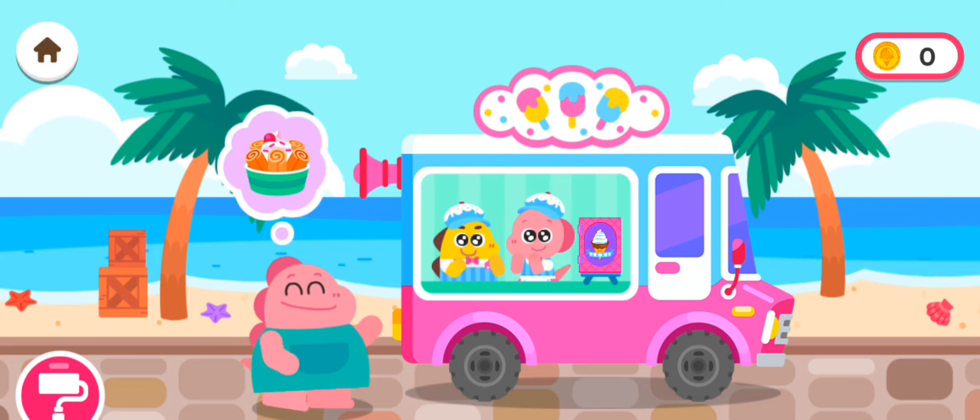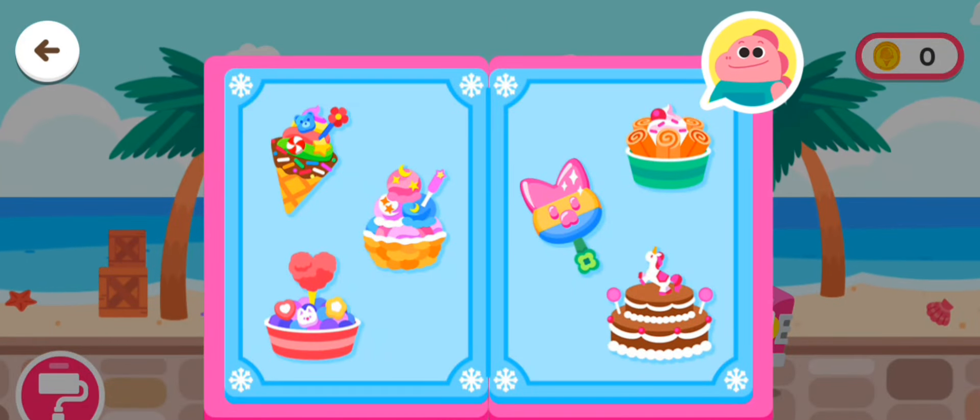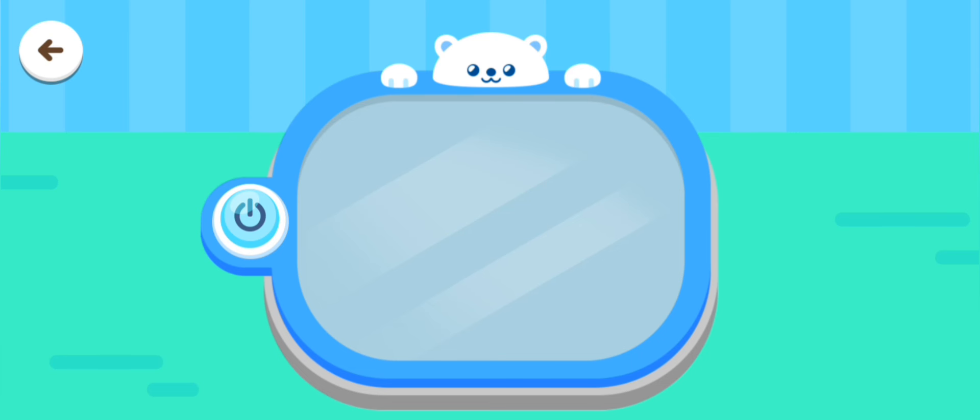Wow! I'd like some ice cream please! Choose an ice cream! Let's make Rome's ice cream!